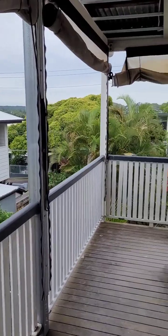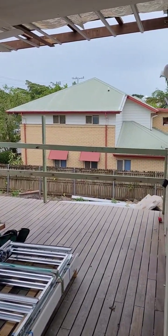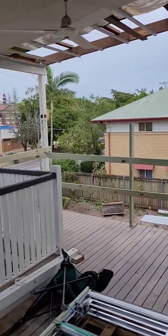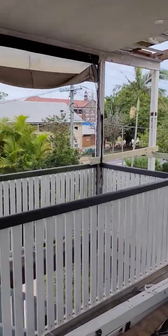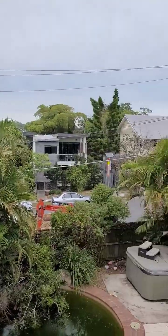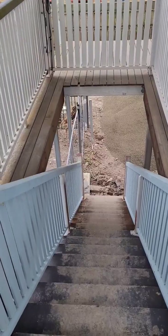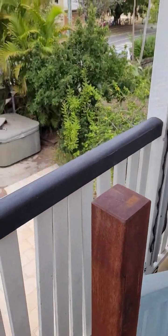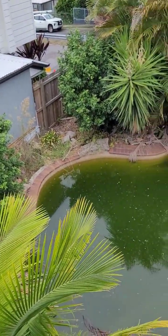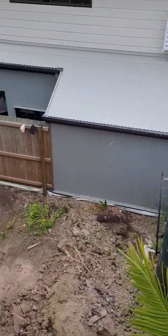Beautiful view out the back too. Just put in some new balustrade — we had to cut the deck off for the boundary realignment, for the setbacks. New stairs, and the pool out the back, where it's nice and grimy. And we've got a little bit of a backyard down here too.